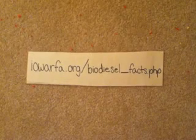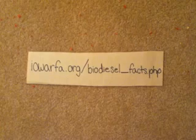These have been some facts about biodiesel. To learn more about biodiesel, check out this page on the IRFA's website. Thank you.